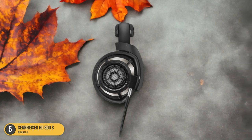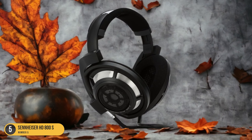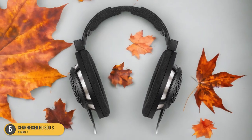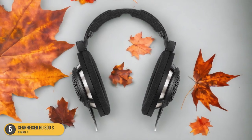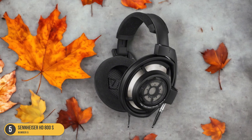The open-back design creates a wide soundstage, allowing each note to be precisely placed, giving a sense of immersion in the music. The dynamic transducer technology delivers crisp highs, detailed mids, and rich lows, capturing the nuances of every track with remarkable clarity.